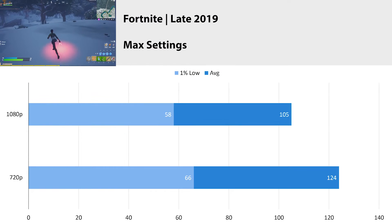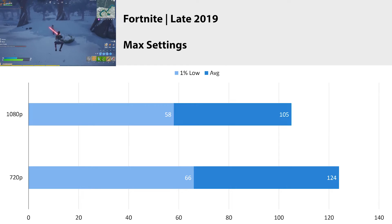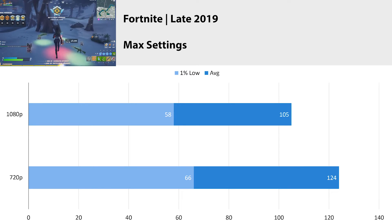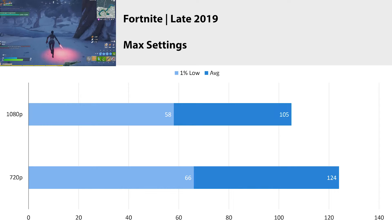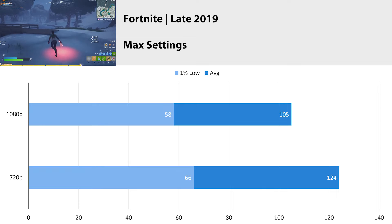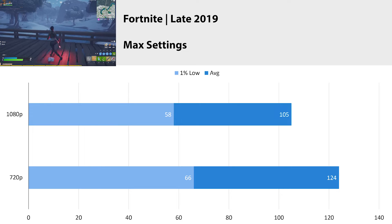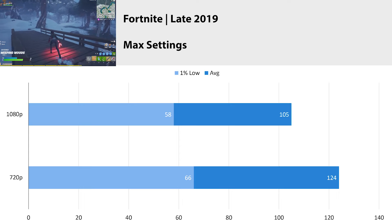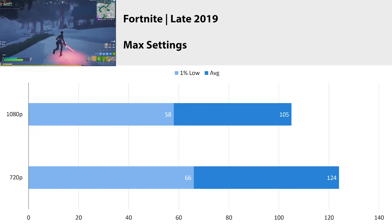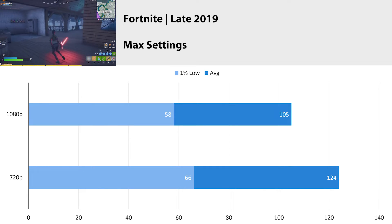Fortnite is the game everybody loves to hate, and with the late 2019 patch you're able to kill each other with lightsabers, which is actually kind of fun. At 1080p we got an average fps of 105 with a 1% low of 58, and at 720p we got an average fps of 124 with a 1% low of 66. Going down to 720p definitely increased our fps, but just like with Apex Legends, dropping the resolution means we could potentially be hitting the CPU limits — we'd have to go even lower to see if we'd get more fps. It's still pretty playable, averaging over 100 fps with a 1% low staying around 60.